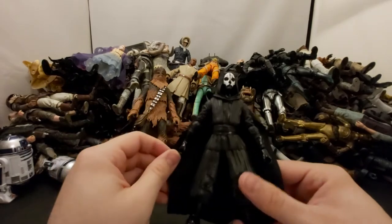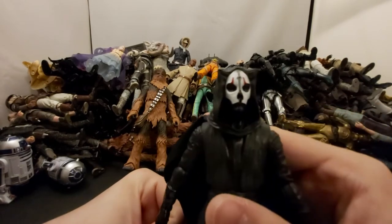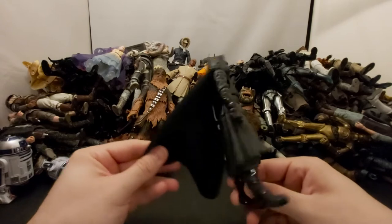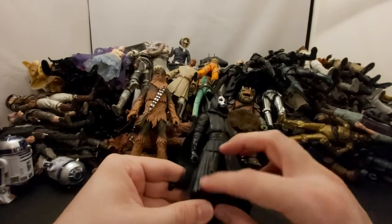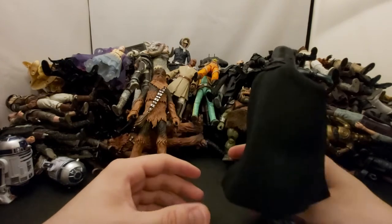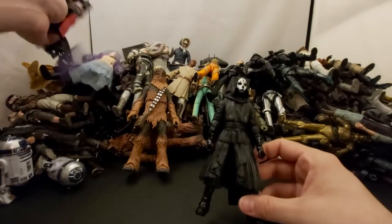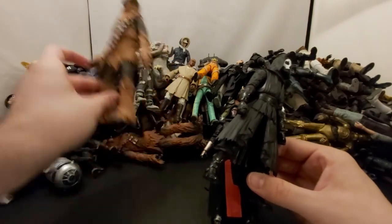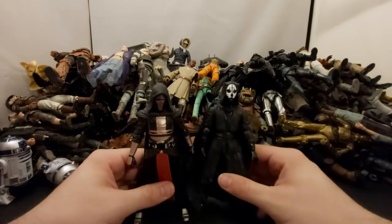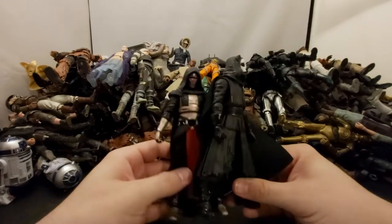Next we've got Darth Nihilus. He's cool, the cape is cool, the head is kind of cool. I feel like he's missing some paint. I haven't played the game so I just know the front cover. This is basically Darth Maul with a cape and a different head. Kind of regret opening this one because I have nowhere to put him on my display — I go by movie on my shelf, and these Old Republic characters are a problem. I plan on getting a Kallax shelf with square cubes for different scenes.